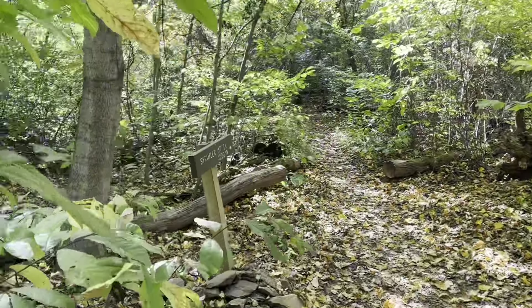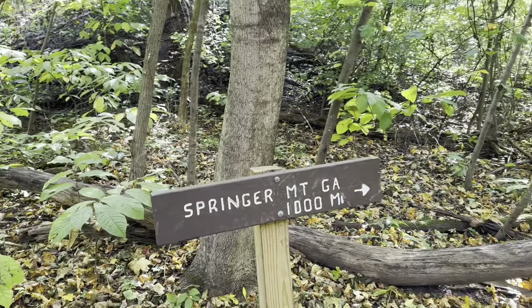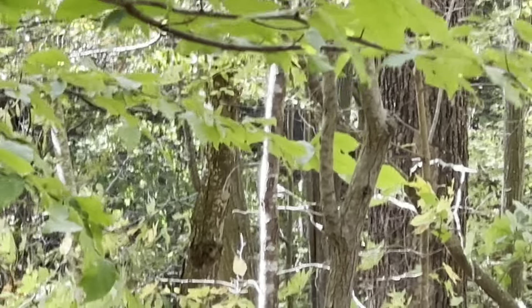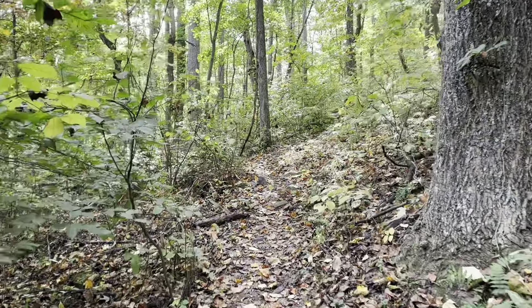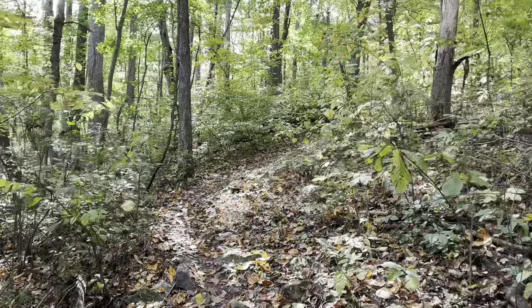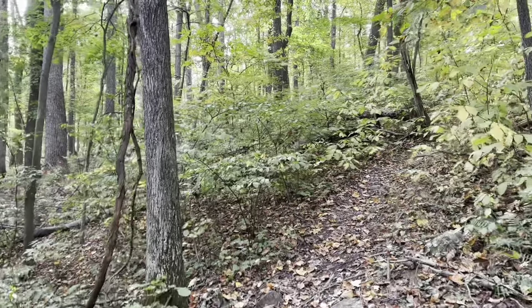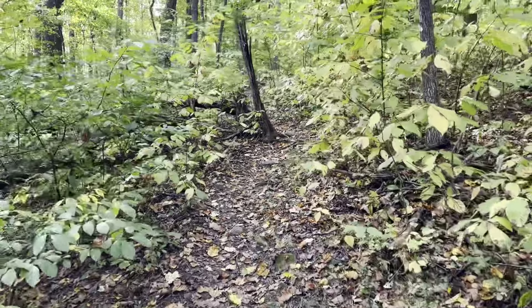Coming up on the mile marker that needs no introduction. There's a Pileated Woodpecker — you can barely see the head. Mile 999. Back to three digits. Seven to go, and then four left on the roller coaster. Way too early to declare victory.